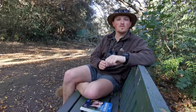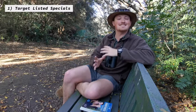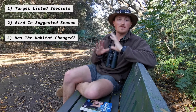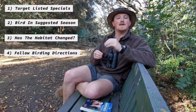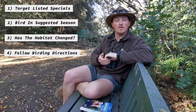In order to do that, I came up with a list of criteria I'll be judging the information against. Firstly, I'll be targeting the site's listed specials, then I'll bird the site in its suggested season, and then I'm going to determine if the habitat described in the guide has changed, even if it's just a little bit. And then I will follow the birding directions for the site given in the guide and determine how accurate that information still is.